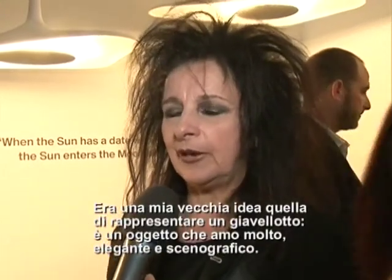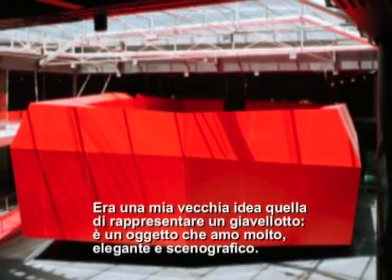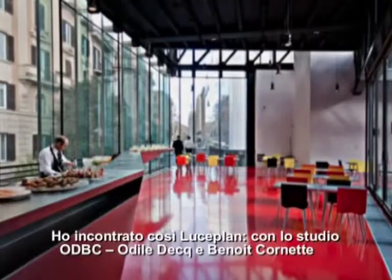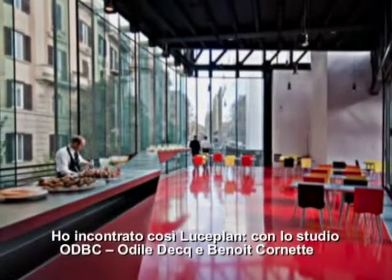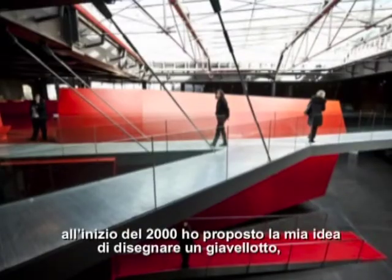It was for the museum in Rome, the Makro, and it was an old idea that I had to play with a javelot. And I wanted — because I love this object, it's very thin, I love it as an object. And I came to them — it's how I started to work with the Chaplain, because I went once in Auroloche at the beginning of the 2000s, and I proposed my project of designing a javelot.